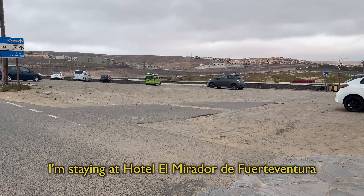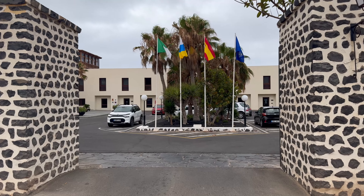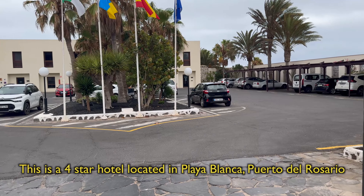Welcome to today's video. I'm staying in Hotel El Mirador in Fuerteventura. This is a four-star hotel in Playa Blanca in Puerto del Rosario.